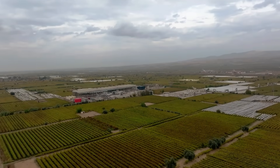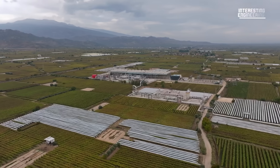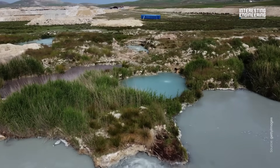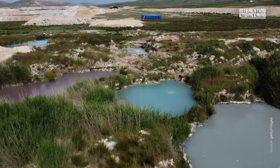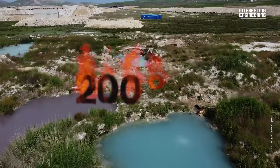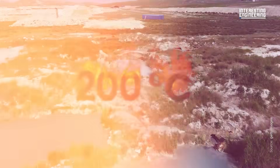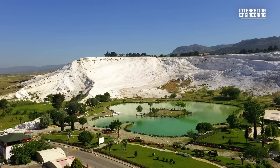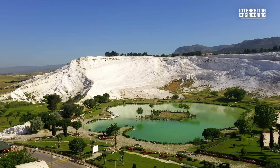Far below these rolling Anatolian hills, an ancient fire stirs. Turkey sits at the crossroads of three tectonic plates. In the Al-Shahir valley, deep fractures channel scorching water upward, with temperatures often exceeding 200 degrees Celsius. It's a restless furnace — a thin crust and active fault zone bringing the planet's heat strikingly close to the surface.